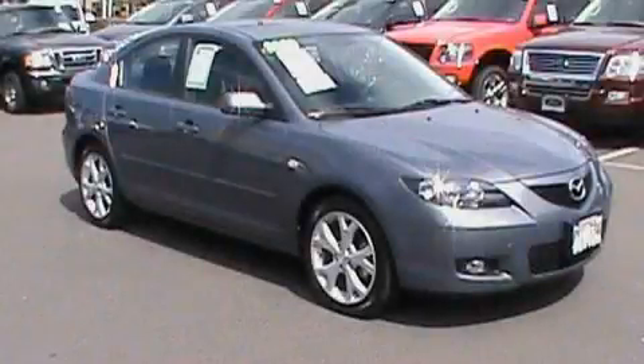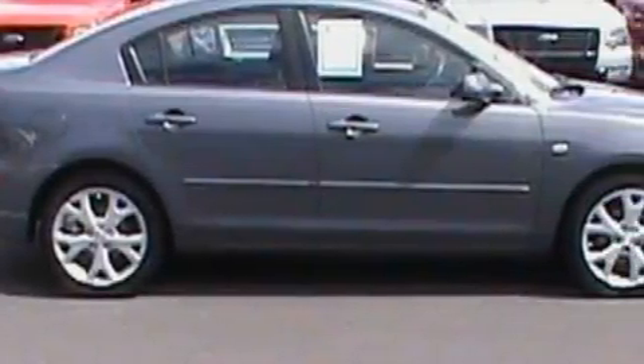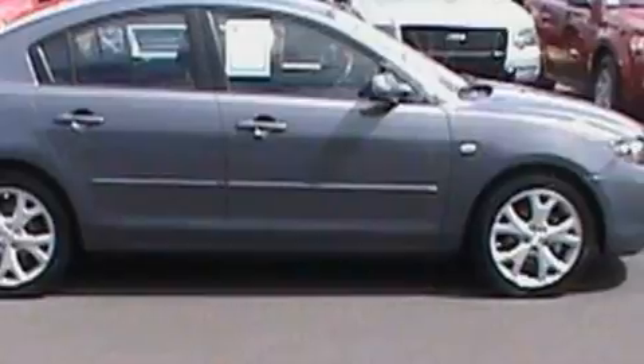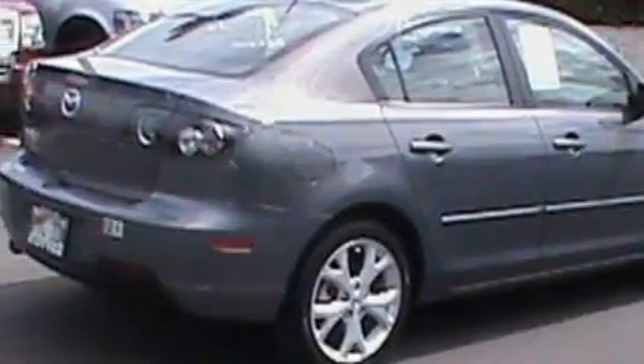This is a 2009 Mazda 3. It has a 2.0-liter four-cylinder engine and a four-speed automatic transmission. Its top features include a CD player, a low-tire pressure indicator, and an anti-lock braking system. This vehicle has fewer than 17,000 miles on the odometer.